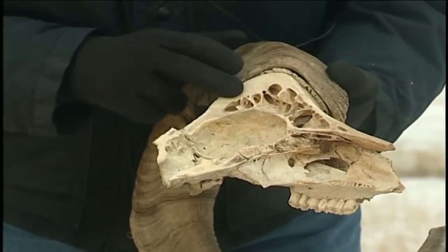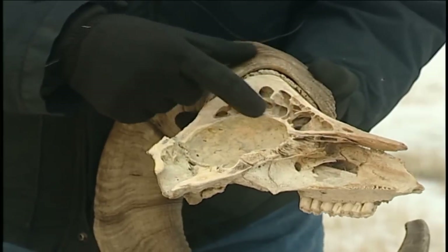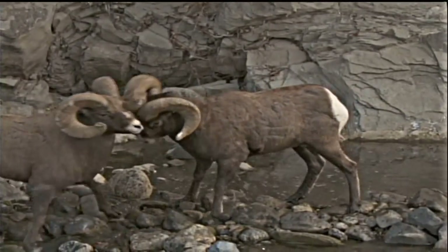The skull is a really thick, bony core, but there are actually two layers of bone around the skull that protect that brain case. That adds a lot of protection to the brain when the rams butt heads.